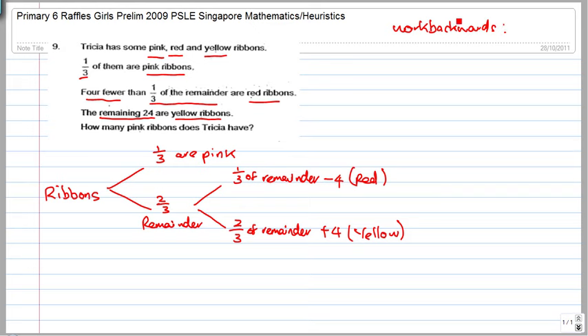Now you work backwards. Two thirds of the remainder plus four ribbons is equivalent to 24 — that's what it says: the remaining are 24. Fewer than one third of the remainder are red, and the remaining — which is two thirds of the remainder plus four — equals 24.